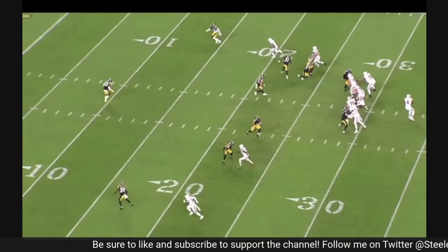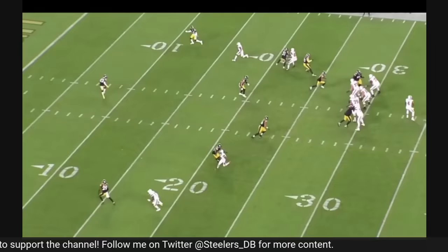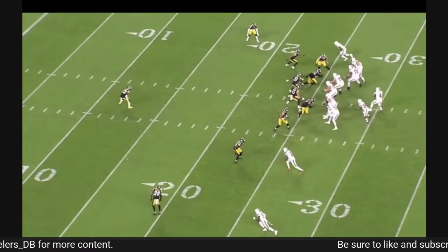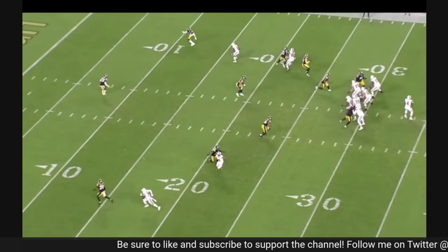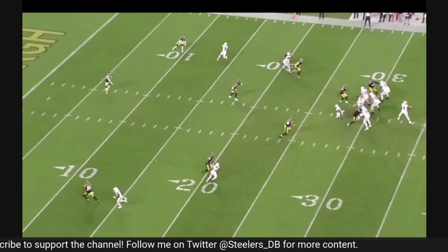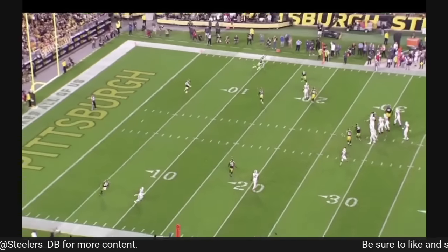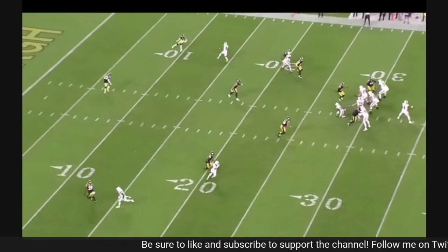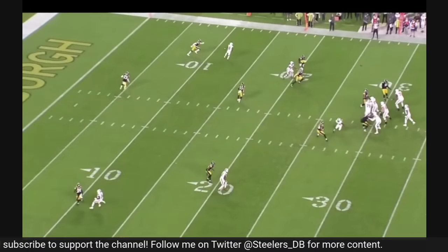The number one receiver is Elijah Moore in this case. One thing I like that Porter's doing is he's got vision on the quarterback through the receiver, but he's also doing a good job keeping that front shoulder — the low shoulder — down. What this does is it helps his transition on this out-breaker. As soon as he keys Watson's hands separating from the ball, you see his feet start to react. Porter does a really good job planting that foot and then exploding out of that break, and from there it's just driving on the football.